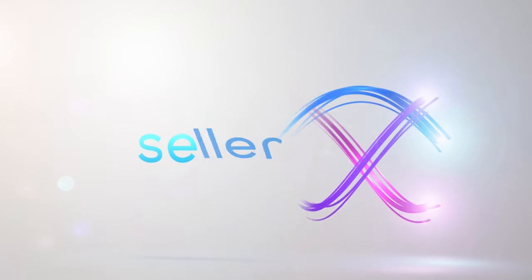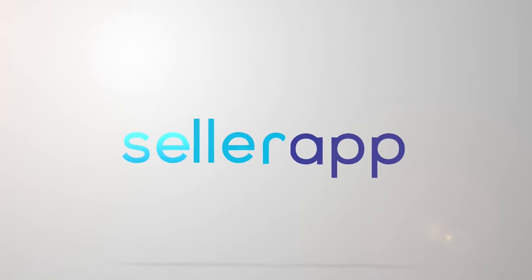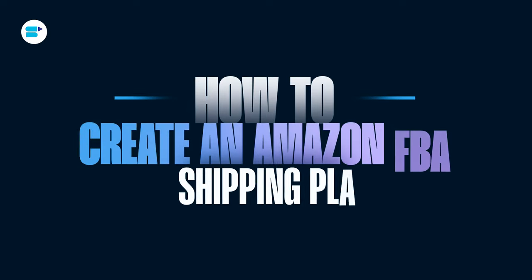However, before you can enjoy these benefits, you need to understand how to ship your products to an Amazon FBA Fulfillment Center. Hello everyone, I'm Ankitab Patel, Product Evangelist at SellerApp, and today I'll talk about the key steps and considerations involved in creating an Amazon FBA shipping plan.